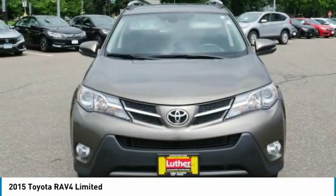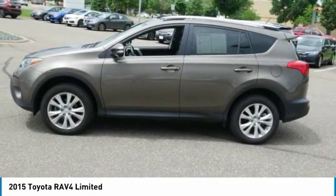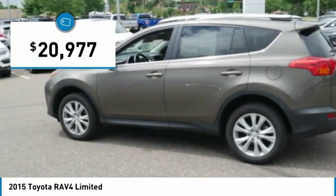Versatile and efficient, the RAV4 mixes the comfort and drivability of a sedan with the benefits of an SUV. This highly-evolved, well-packaged crossover SUV lets you have it all and is priced below $25,000.